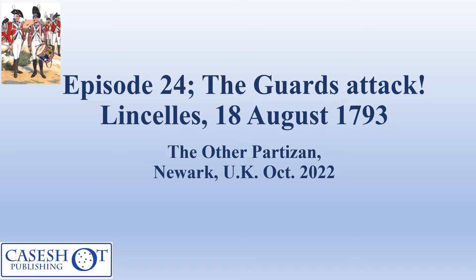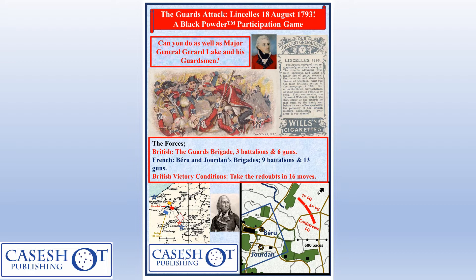This is the leaflet that we were handing out on the day, centered around a hundred-year-old cigarette card that featured Lincelles — you can pause and read the rather jingoistic description. The bottom right shows the map of the battlefield where Beru and Jordan were leading two brigades of nine battalions and 13 guns, trying to defend two redoubts on top of a hill from an attack by the Guards Brigade with only three battalions and six guns.